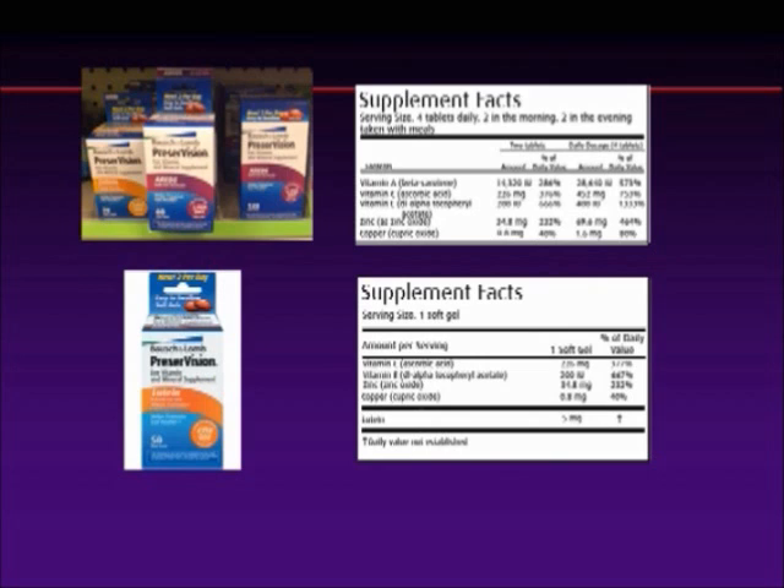Bausch & Lomb does have an AREDS line in their Preservision, and if you want AREDS, that's great. But remember, this contains vitamin A. Vitamin A is not effective in the eye in pill form, and it doesn't have lutein or zeaxanthine, and it has a high level of zinc.